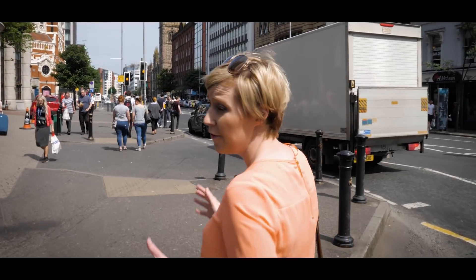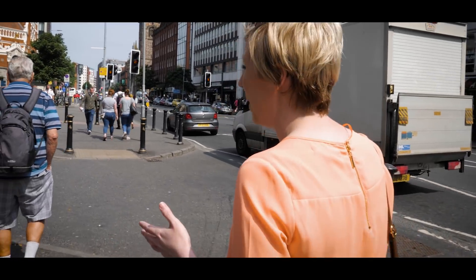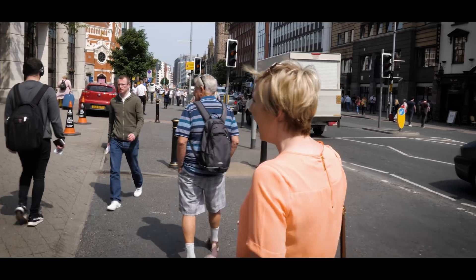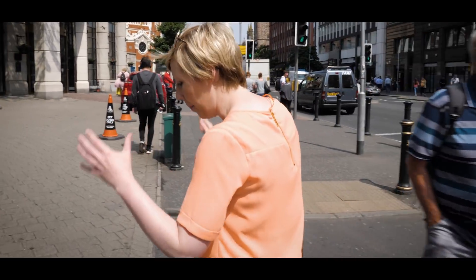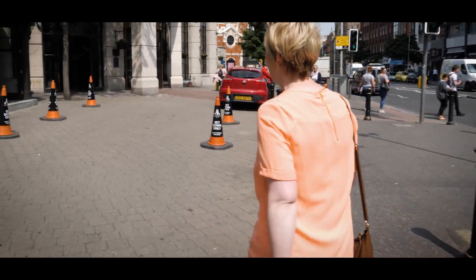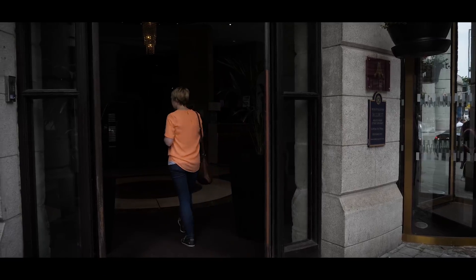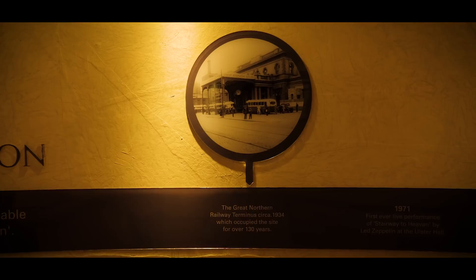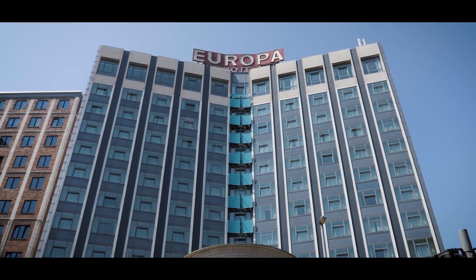The Europa Hotel is a four-star hotel, known as one of the most bombed hotels in Europe and possibly the world. It suffered over 36 bomb attacks during the Troubles and was a powerful symbol for Belfast, and still is today. The Europa Hotel was opened in 1971 on the site of the former Great Northern Railway station.